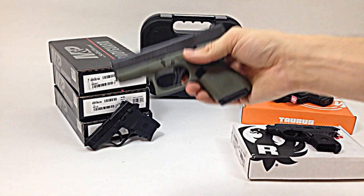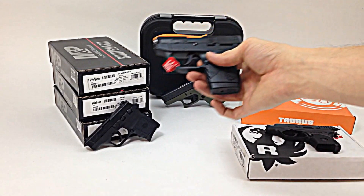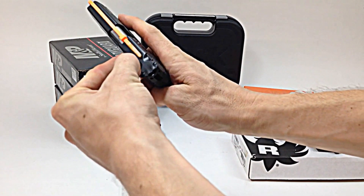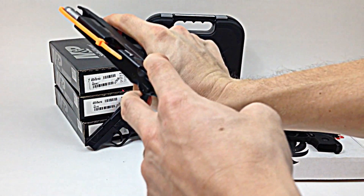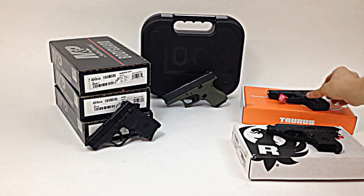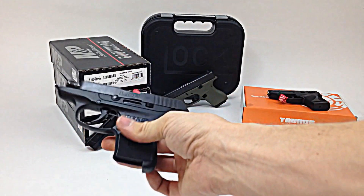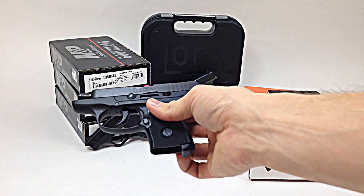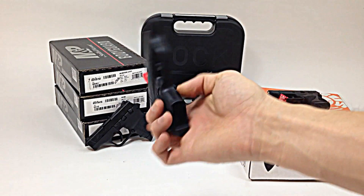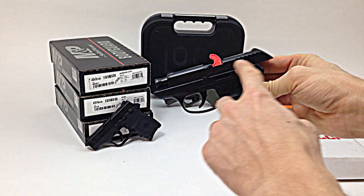Quick recap: The Glock 42 — really reliable, $480, most expensive of the four. The Taurus 738 — shoots 380 just like all these other guns, and if you have trouble cocking the others, the wings make it really easy. The Ruger LCP 380 has the best price — I've seen them as low as $199, but usually between $230 to $260. They also come in a bunch of different colors with different color frames and slides.